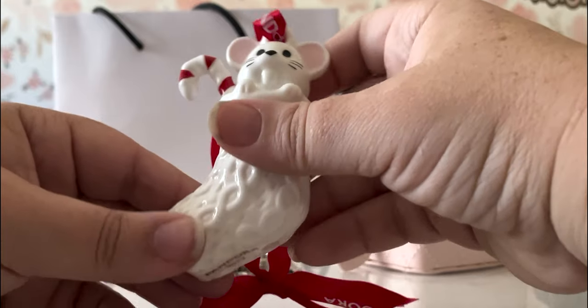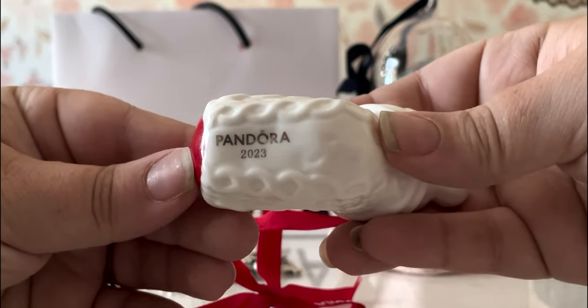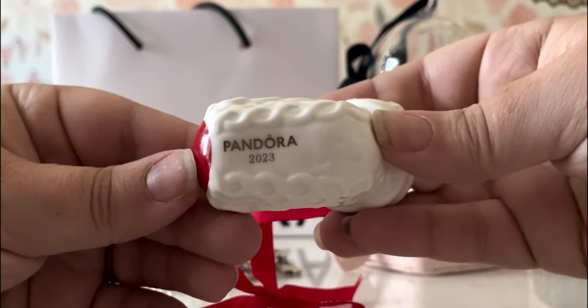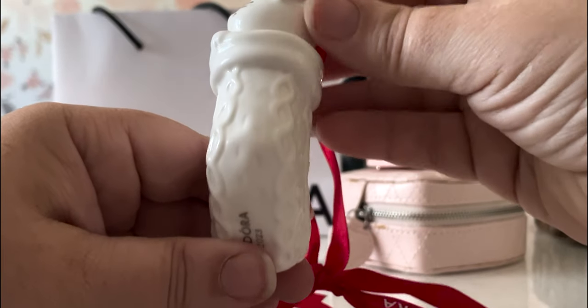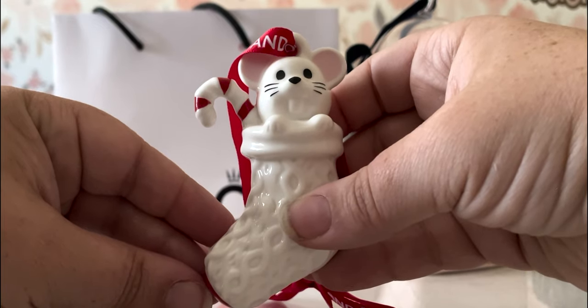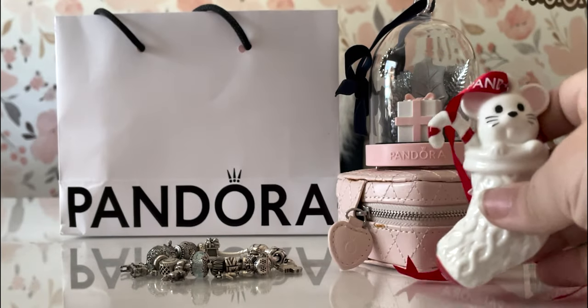As always, it says Pandora and the year on the bottom — sometimes it's on the back, but it will always say all those details. I cannot wait to put him on my little ornament tree.